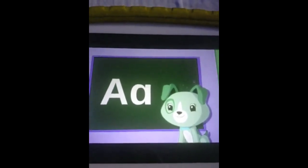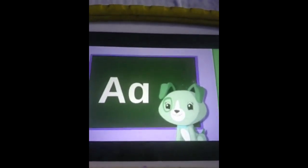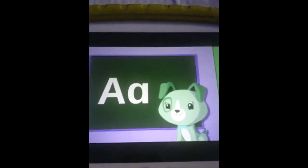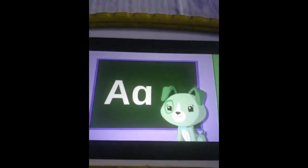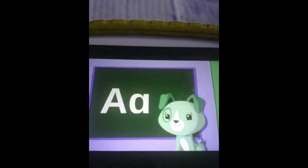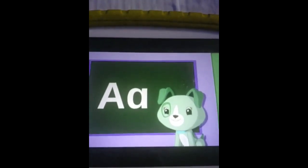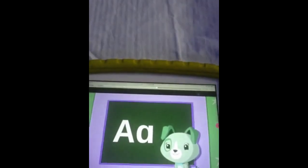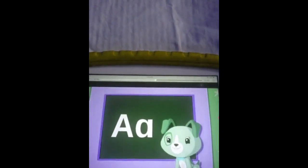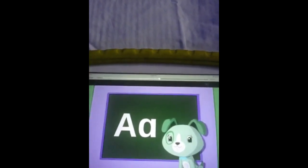Look, a letter! It looks like two letters. Well, every letter has two different versions — an uppercase letter and a lowercase letter — but they're both the same letter. Do you know what this letter is, kids?